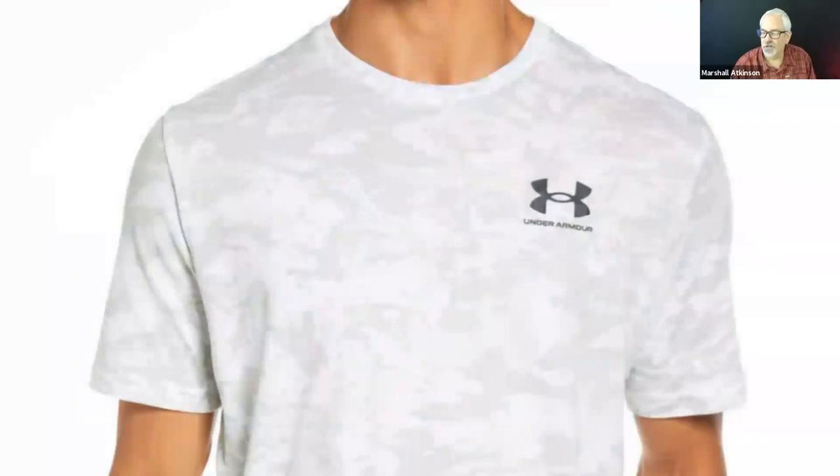Here's one for Under Armour. It's subtle — kind of a marbled look. This is a texture, and again it's a left chest. If this was just a plain white shirt, it's pretty boring. But when you add this texture, it becomes more interesting and has more value.